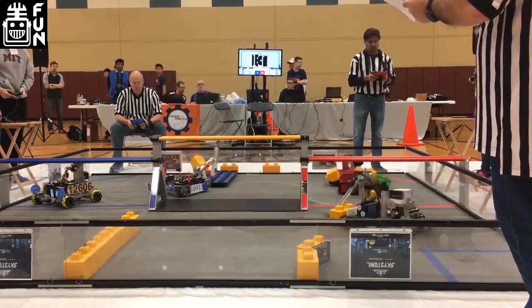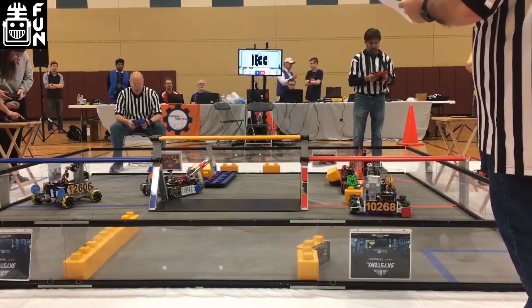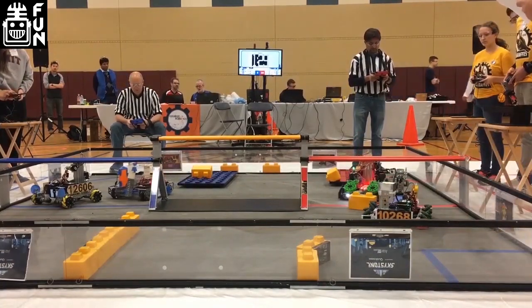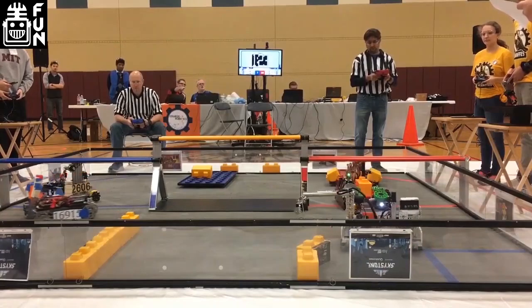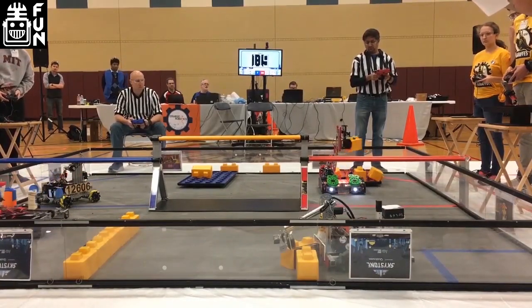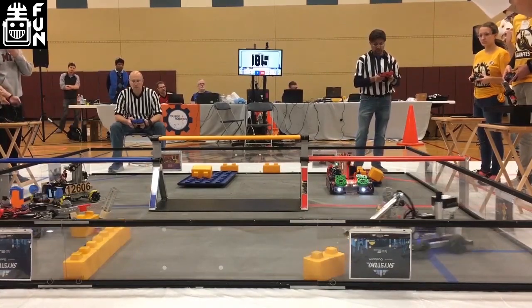I'm always excited to see what Nyan does. One thing I wanted to address in this match is that if you see Turbocharged, their intake is very similar to the Relic Recovery intakes we saw — with the two big green wheels in the front and then the slightly smaller wheels in the back. What do you guys think of that this year?